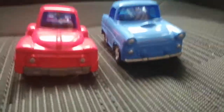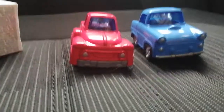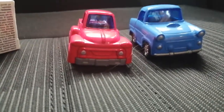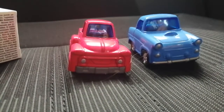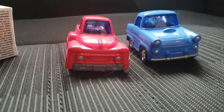So yeah, that was my toy update for June 23rd, 2021. That's all for now. Stay tuned for some more videos coming up soon. And this is me, signing off.